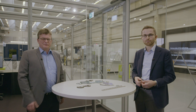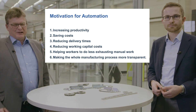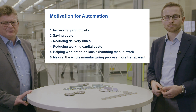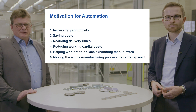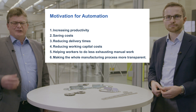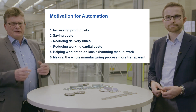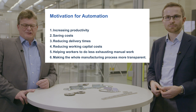Do you think that increasing the overall productivity is the biggest motivator for automation? Yes, productivity is one big reason, but there are more and they can be just as significant for our customers. For example: increasing productivity, saving costs by reducing overtime or manual work in night shifts, reducing delivery times and reducing working capital costs by improving door-to-door times, and helping workers to do less exhausting manual work.